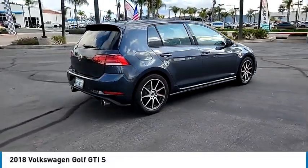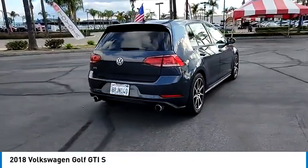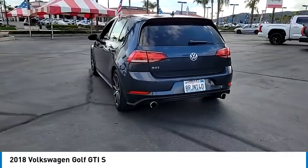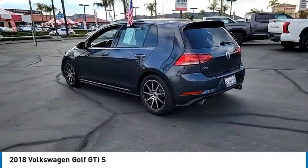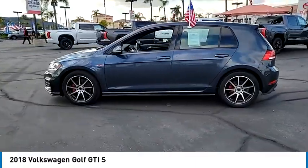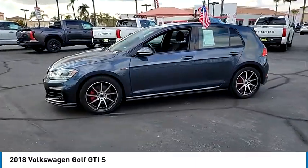We are pleased to show you the 2018 Golf GTI. This Volkswagen is considered by many to be the hot hatchback. The GTI easily accommodates up to four adults. A decent sized 15 plus cubic foot trunk is well shaped and easy to load.